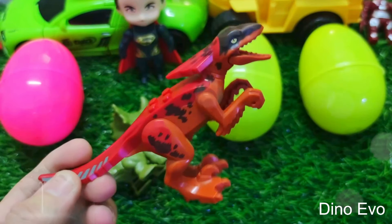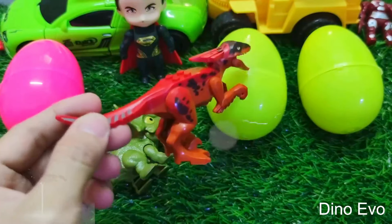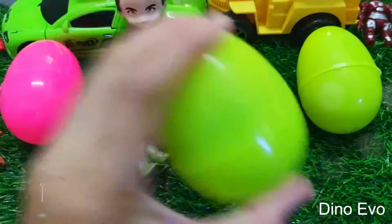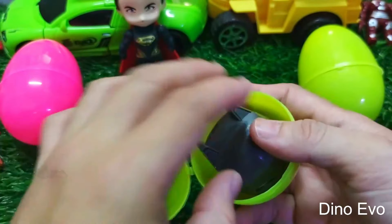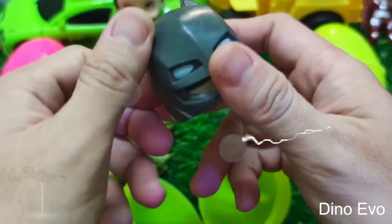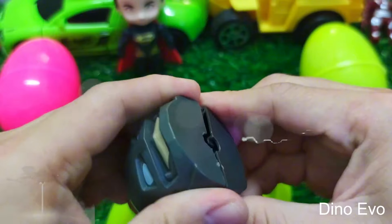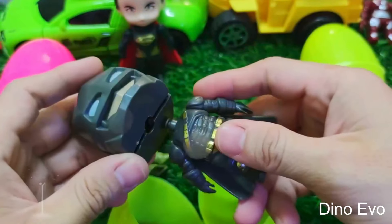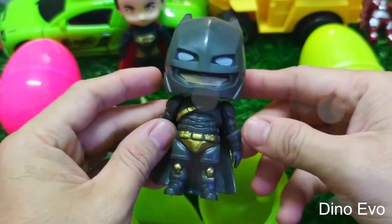Welcome triceratops to our video today! Next up we'll check out the yellow egg next to ceratops. Wonder what's in there? Let's shake it up and crack it open. Oh look, another face guys! Do you know who this face belongs to? Yep, it's the face of Batman, our dark knight friend. And I have the body of Batman right here. Cool! Tada, here is a complete hero.